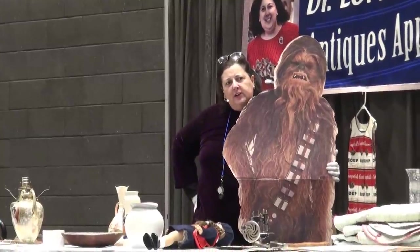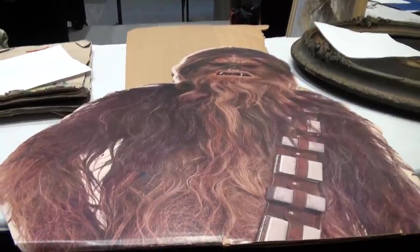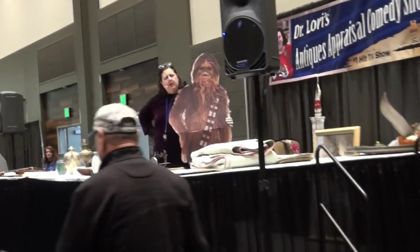Show me the other ones. You've got four more in a set, right? You've got five in the set. Be careful. Don't rip them.